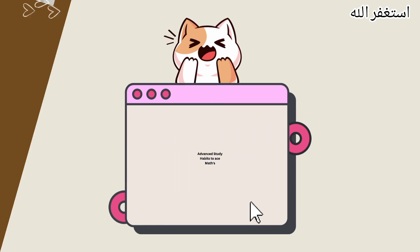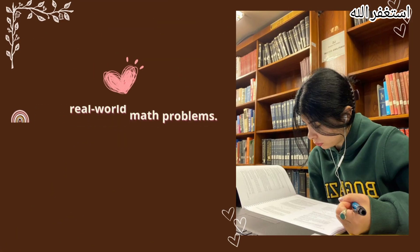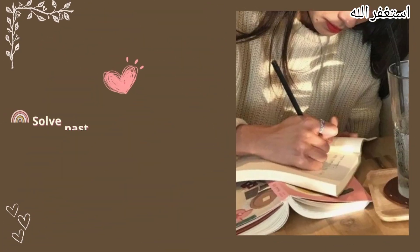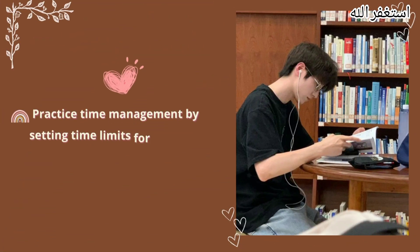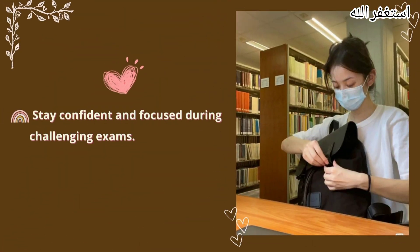Advanced study techniques. Use mnemonic devices and memory aids for formulas and concepts. Study real-world math problems. Review and consolidate notes regularly, and solve past exam papers to understand question patterns. Practice time management by setting time limits for problem solving. Stay confident and focused during challenging exams.